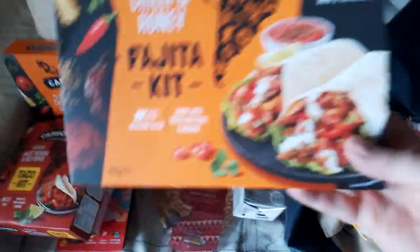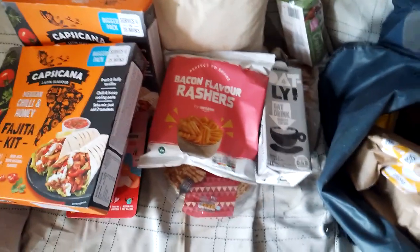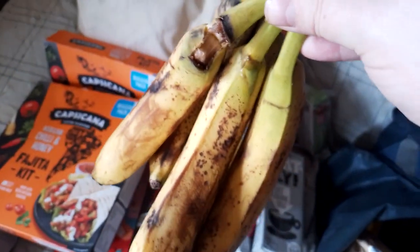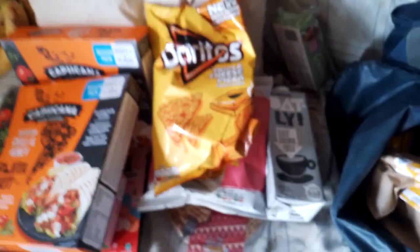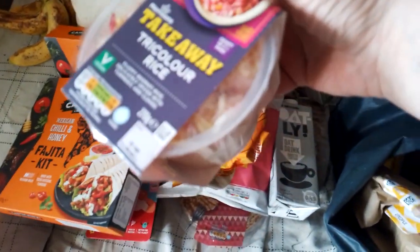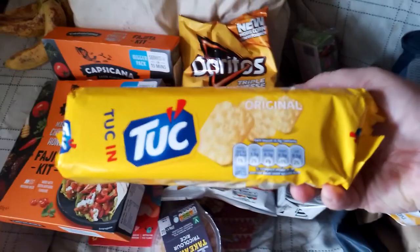Oat drink. Another fajita kit. Bacon rashers. Coconut macaroons. Doritos. Bunch of bananas. Some rice. Tuck biscuits.